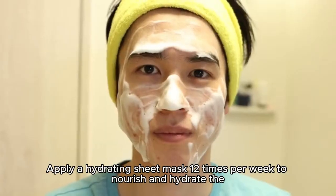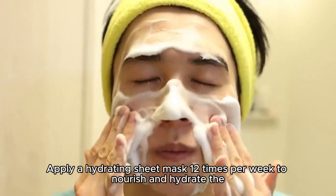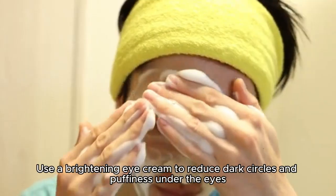Apply a hydrating sheet mask one to two times per week to nourish and hydrate the skin. Use a brightening eye cream to reduce dark circles and puffiness under the eyes.